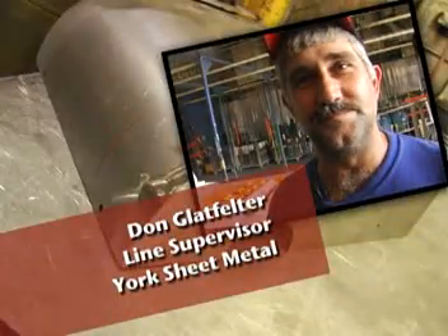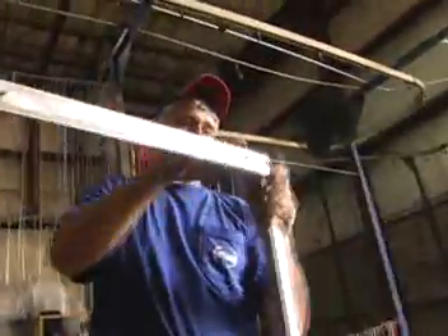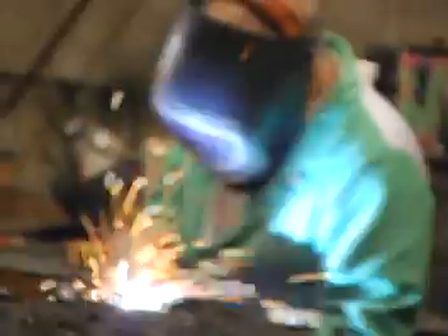Hi, my name is Don Glavtotter. I'm the paint line supervisor at York Sheet Metal, and I love my job. I'm in charge of the parts that go on the line, through the wash system, through the paint booth, and then through the oven and back down, so we can get them to shipping to ship out the door. Some days are more challenging than others, but in the long run, you see what the product comes out and you're proud of what you do and the companies that you do it for. The people here at York Sheet Metal are great. They're fun to work with. There's a lot of different personalities and a lot of different ideas that go into what we do.